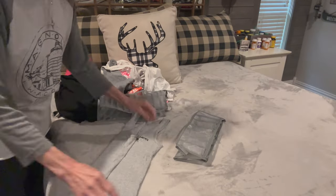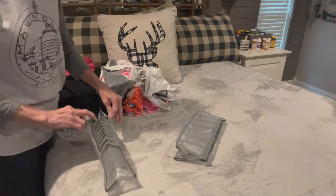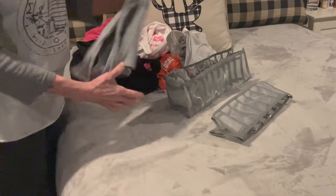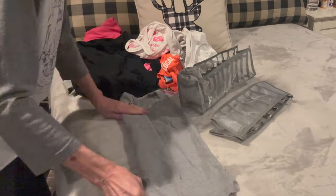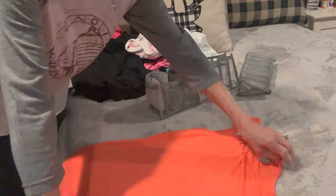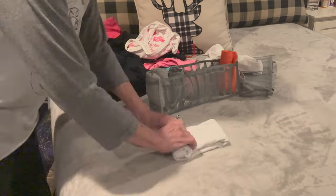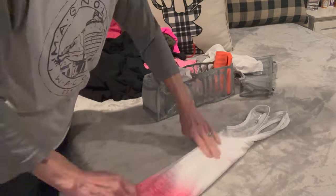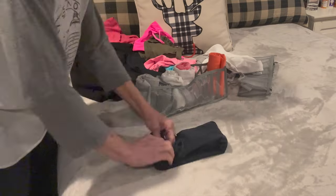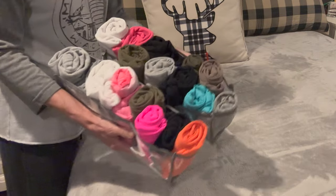Instead of hanging up my tank tops — because they do take up a lot of space — I'm just going to fold these up and put them in these little accordion-style bins. Just roll them up and stick them in. You can get quite a few tank tops in one of these. It took two of these to fit all of mine. These are a great space saver — I'm going to get a few more for my drawers.